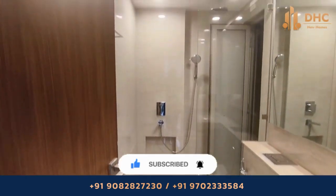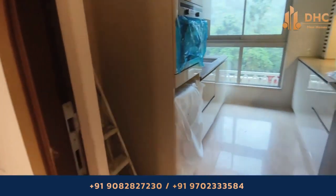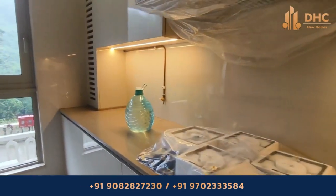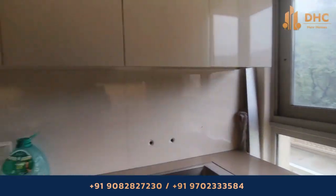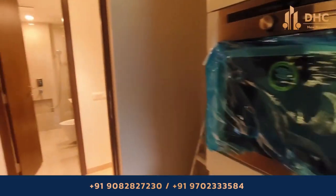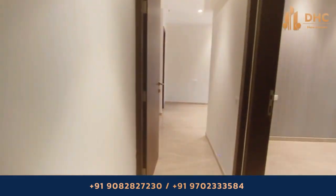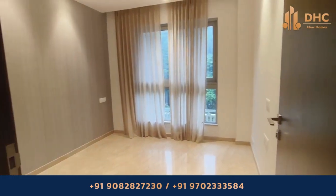Castle Rock in Powai is surrounded by the finest lifestyle amenities, rare living experiences, and lush green open spaces with a plethora of recreational choices. The A and B wings are 22 storeys and C and D wings are 19 storeys. The apartment sizes range from 629 to 750 square feet.